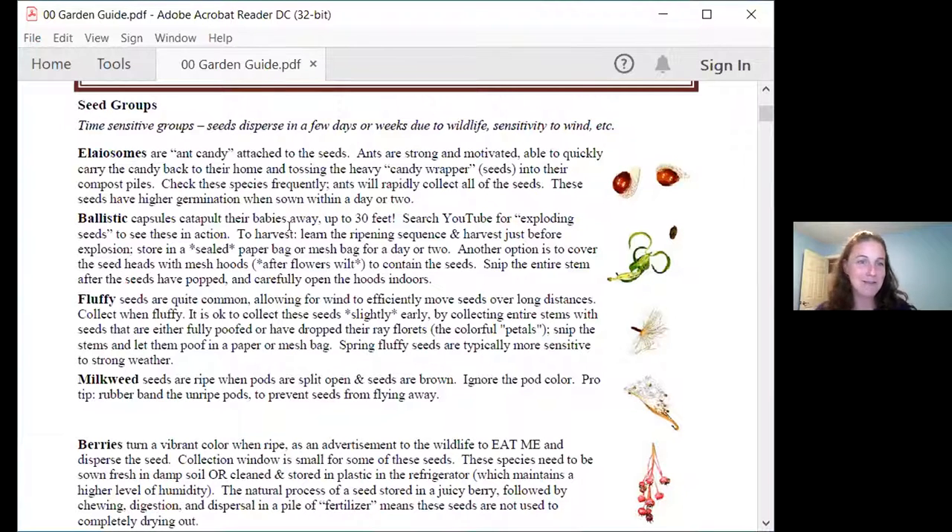These seed groups are descriptions of how the seed disperses in the wild. Some of these are real categories found in other publications, and some are Kelly-isms. Read the descriptions on the first two pages if you have any questions. We're going to highlight just some of these tonight, starting with my all-time favorite method of seed dispersal, which is the ballistic seeds.